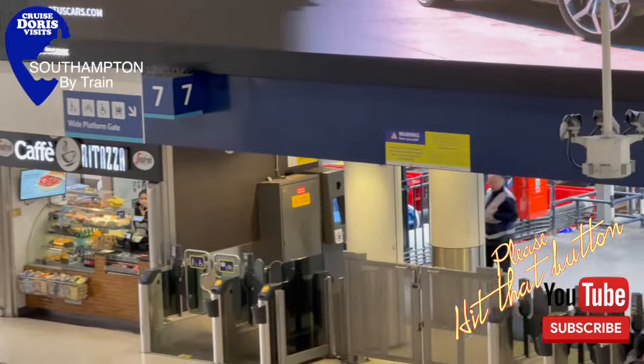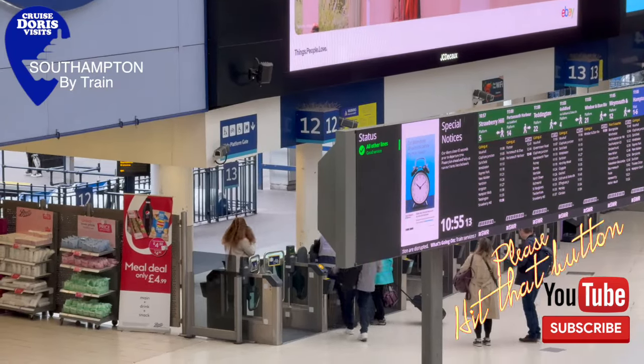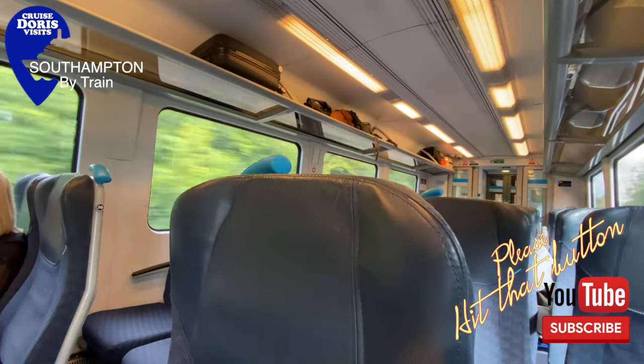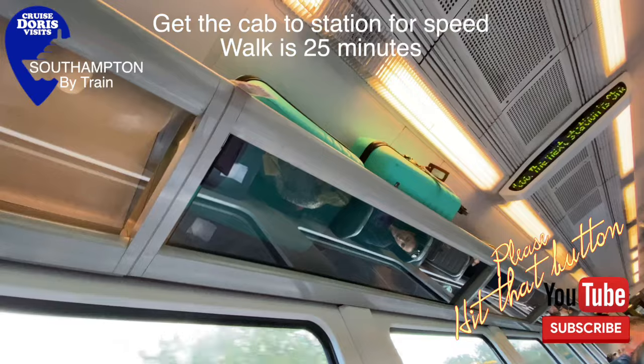So from here up to Boots is around the area you're going to be needing to look for. It is the quickest journey, so if you're in Southampton for a day an excursion is easier on the train.